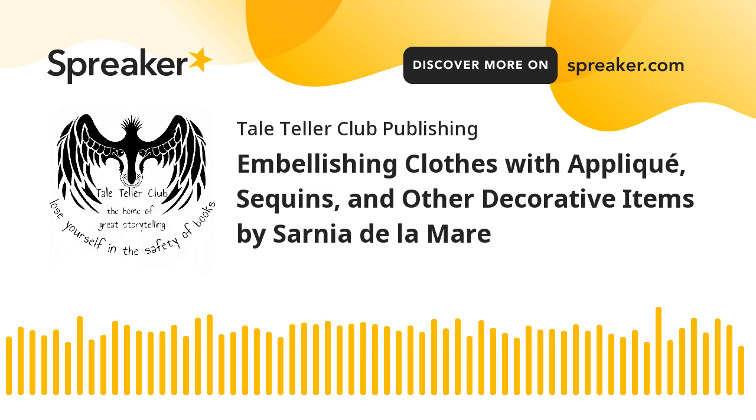By Sarnia de la Mer, founder of the Eldorescence Lifestyle Project and the blog Handmade by Sarnia. This was a Lit Bits production published by the Tale Teller Club.